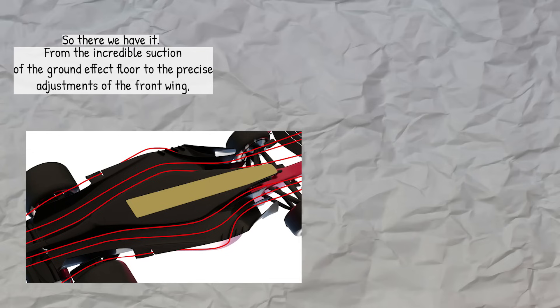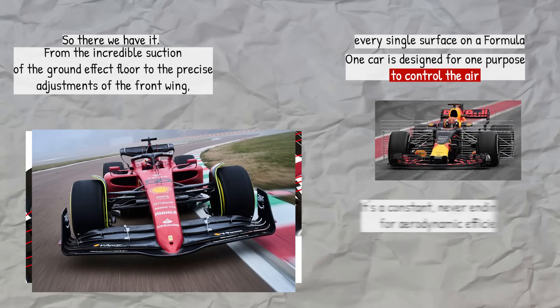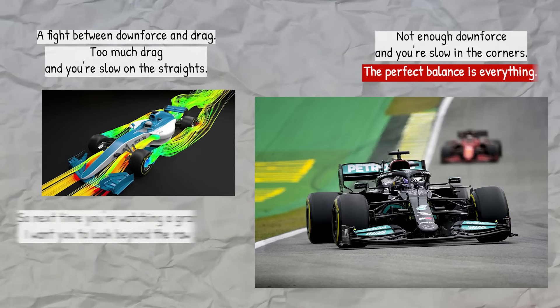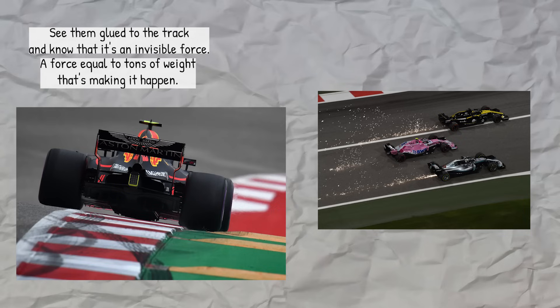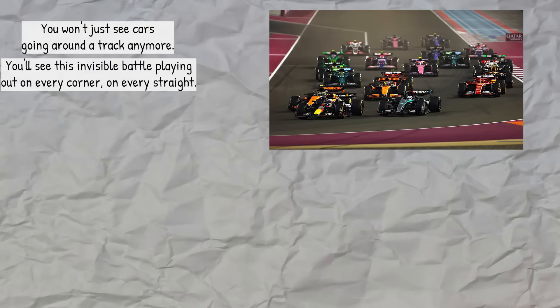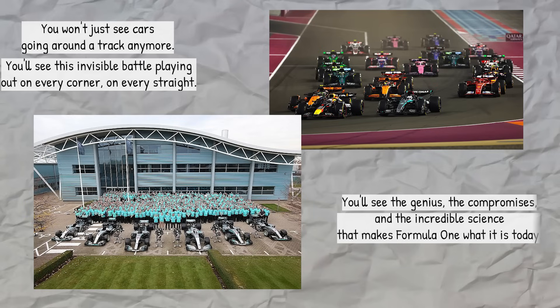So there we have it — from the incredible suction of the ground effect floor to the precise adjustments of the front wing, every single surface on a Formula 1 car is designed for one purpose: to control the air. It's a constant, never-ending battle for aerodynamic efficiency, a fight between downforce and drag. Too much drag and you're slow on the straights; not enough downforce and you're slow in the corners. The perfect balance is everything. So next time you're watching a Grand Prix, look beyond the raw speed. Look at the cars as they dive into a corner — see them glued to the track and know that it's an invisible force equal to tons of weight that's making it happen. When you see a car tuck in behind another on a straight, you'll see the slipstream in action. And when you see it struggle in the corners, you'll know it's fighting through dirty air. You won't just see cars going around a track anymore — you'll see the invisible battle playing out on every corner, on every straight. You'll see the genius, the compromises, and the incredible science that makes Formula 1 what it is today.